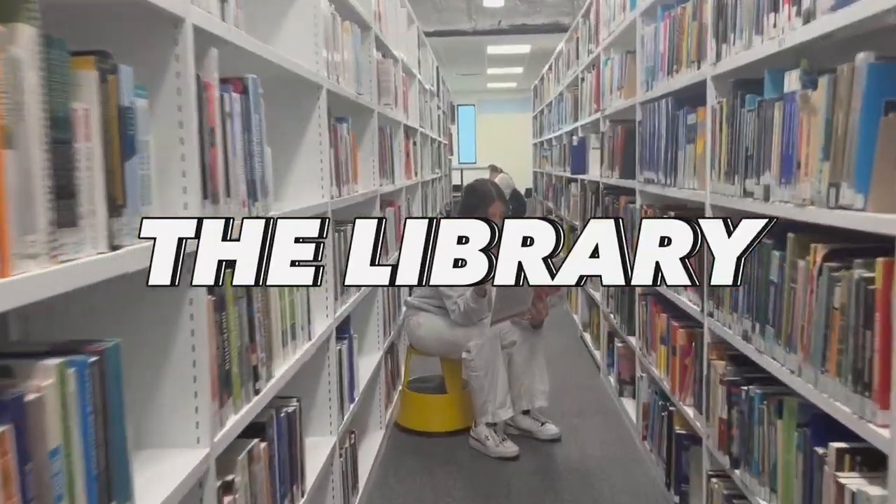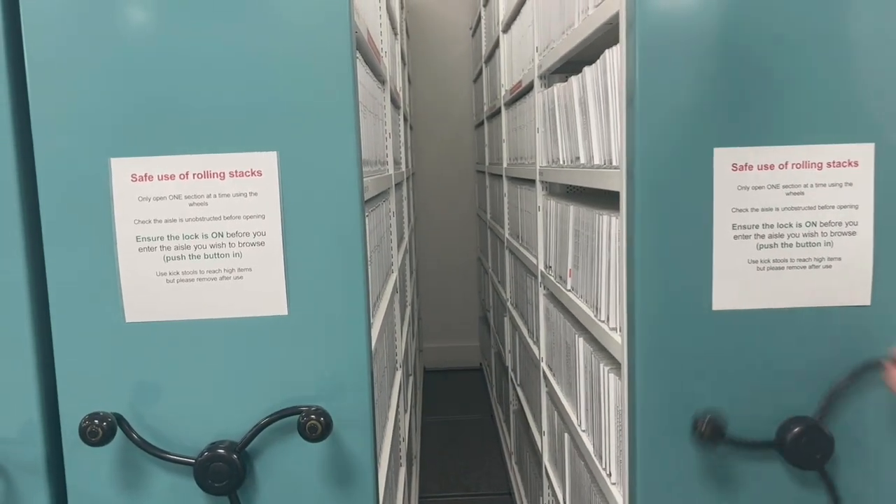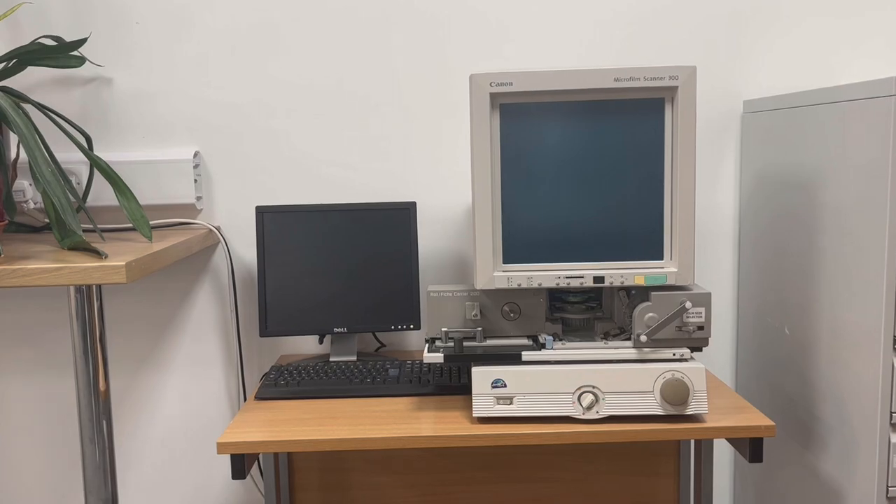Next we head to the library which has such a diverse range of books, an archives and specials collections. It has so many DVDs, CDs, VHSs, magazines — anything you can name.